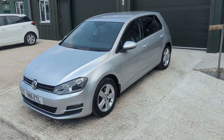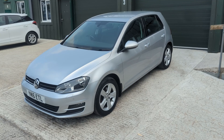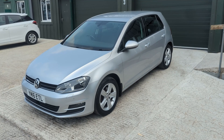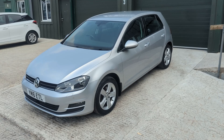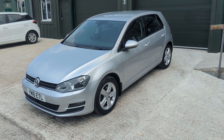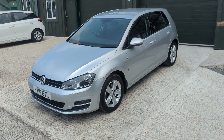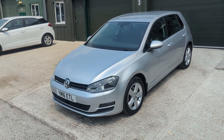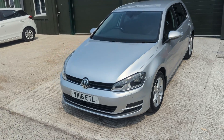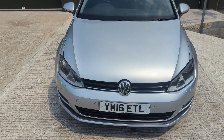Hi, James at CG Cars here with a walk-around video of our 2016 Volkswagen Golf 1.6 diesel Match. It's a really nicely specced-out car. We're going to go around it in detail and show you all the features. It's in fantastic condition inside and out. The purpose of our walk-around video is to show you exactly what you'll be coming to see, so we'll go panel by panel — apologies if it gets repetitive, there's only so many ways you can describe paint.